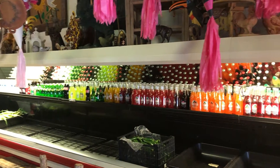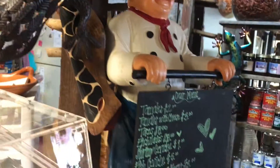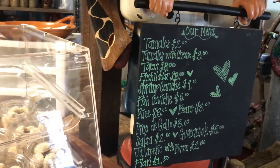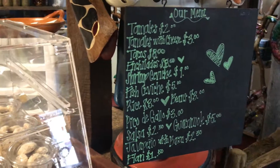The menu is simple, but it's basic Mexican food — tamales, tacos, enchiladas, beans, rice, and wonderful ceviche.